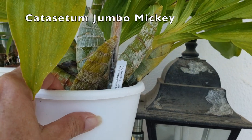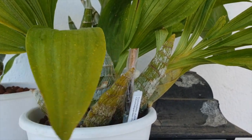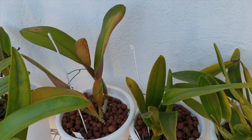My Jumbo Mickey is not doing anything except bulging away the way it should, so I'm pleased about that. But I have some empty shelves down here to show you, giving us an opportunity to see what's going on.